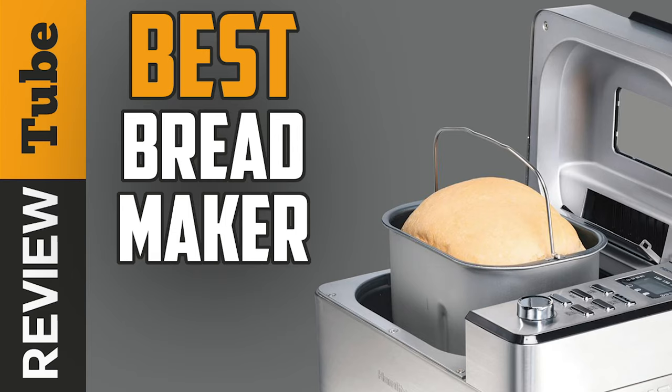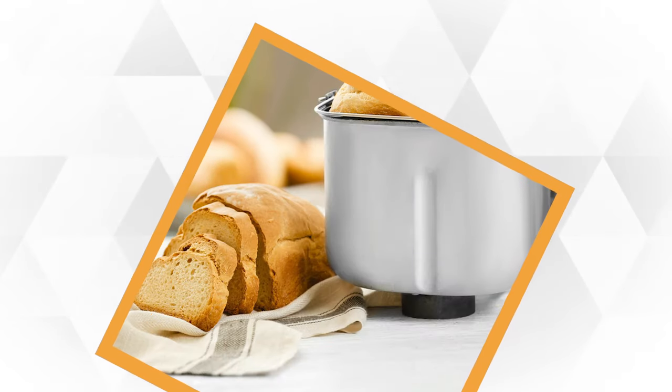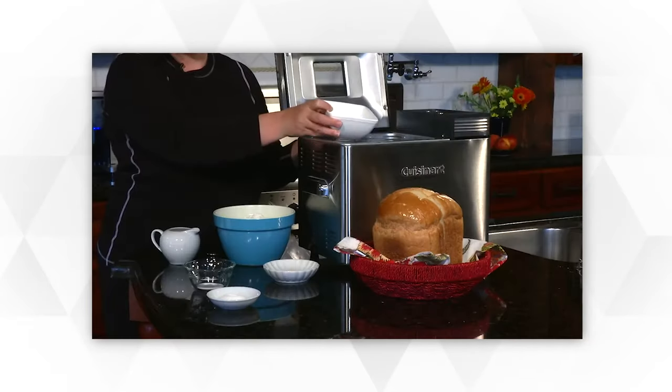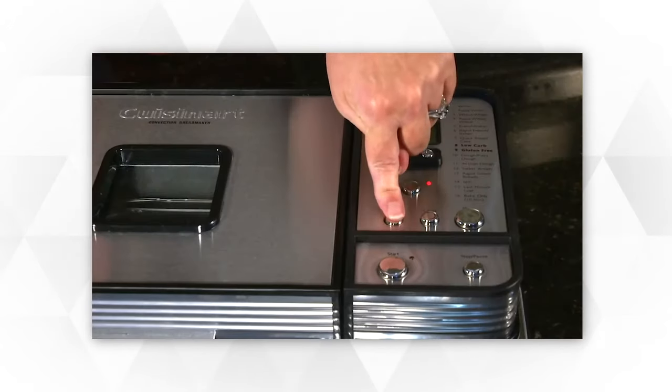A bread maker machine is a must-have for people who want freshly baked bread at home but don't have the time or ability to do it by hand. It's also a great option for people with allergies or diet restrictions since you have full control and knowledge of the ingredients that you put into your bread without doing the hard work of bread making.